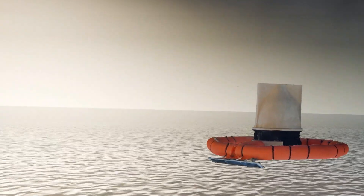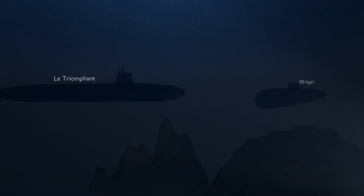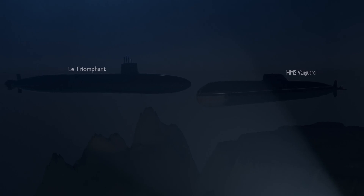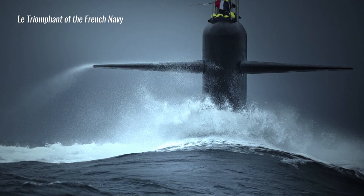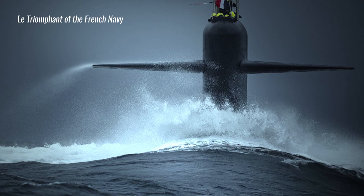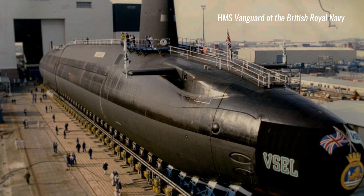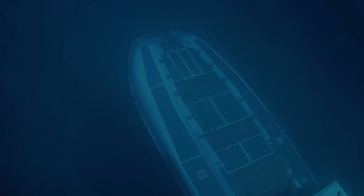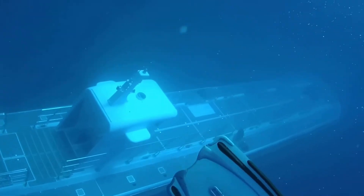We all know submarines are stealthy, and engineers put sound-deadening rubber on everything so the enemy can't hear them. But submarines have become so quiet that on the night of February 3rd, 2009, two submarines collided in the Atlantic Ocean due to their stealthiness. Le Triomphant of the French Navy and HMS Vanguard of the British Royal Navy thankfully sustained only minor damage, considering that both submarines carried nuclear weapons. It goes to show that you could be diving somewhere in the ocean and a nuclear submarine could pass by just below you without you noticing.